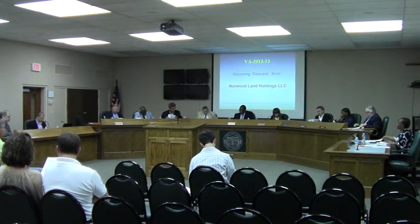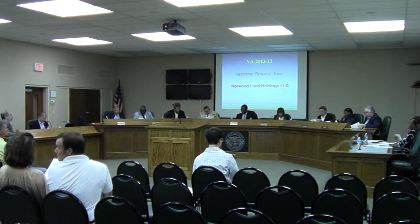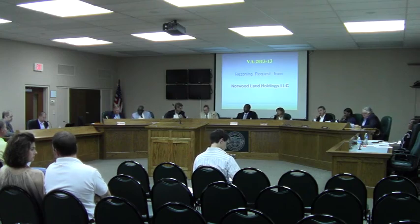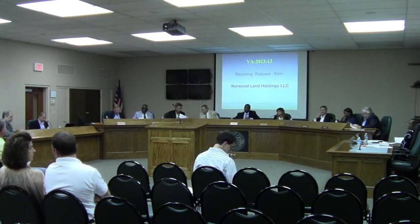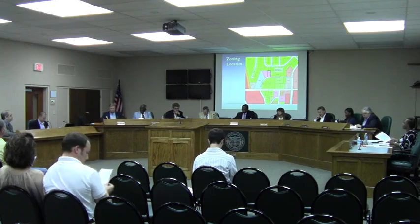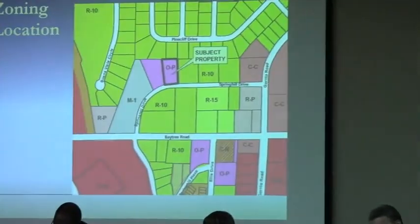Case number VA-2013-13. Staff, would you please present this request? This is a request for rezoning of 0.69 acres, Norwood Land Holdings. It needs to rezone from Office Professional OP to Residential Professional RP. It's located at 2009 Springfield Drive.